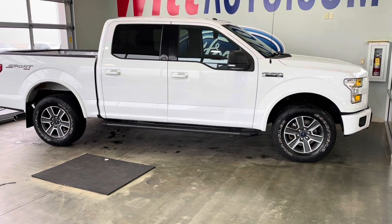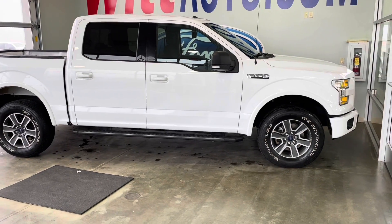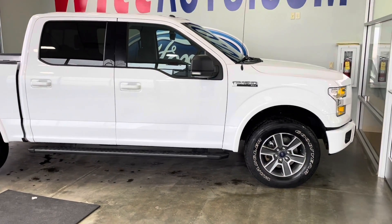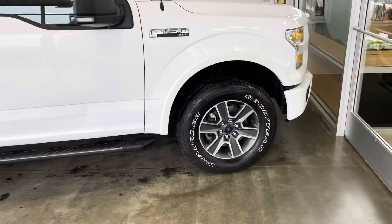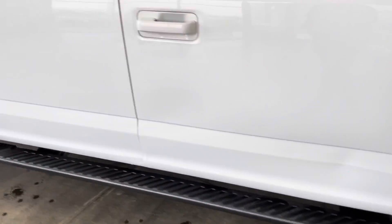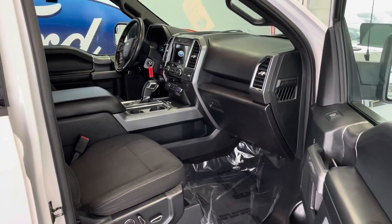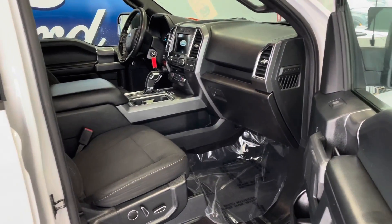Hey guys, Jordan from Whitford here bringing you your deal of the day. Today we got a 2016 F-150. This guy is in beautiful shape. It does have the nice sport package with the sport rims. Four-door crew cab. You get that nice floor shifter. This is an XLT.